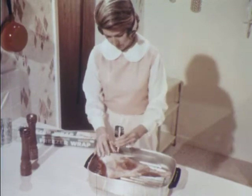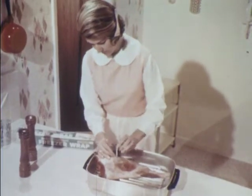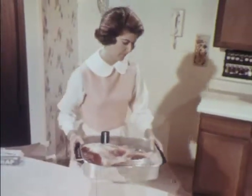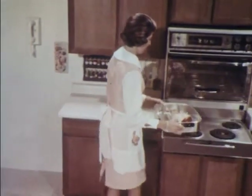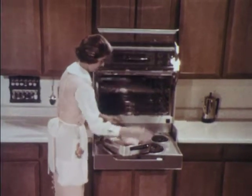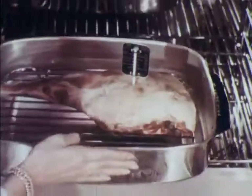Under most conditions, the fell should not be removed from any roast — it helps the cut hold its shape and retain the natural juices for a better tasting roast. When inserting the thermometer, be sure not to let the bulb touch the bone or rest in fat. Then cook in a slow oven at no more than 325 degrees until the thermometer registers 170 to 180 degrees, depending on your taste and preference.